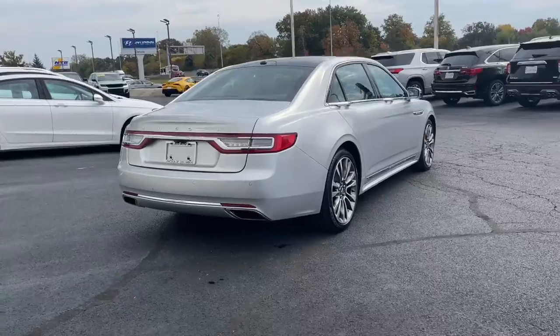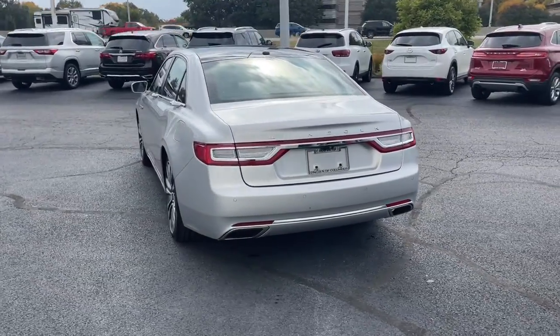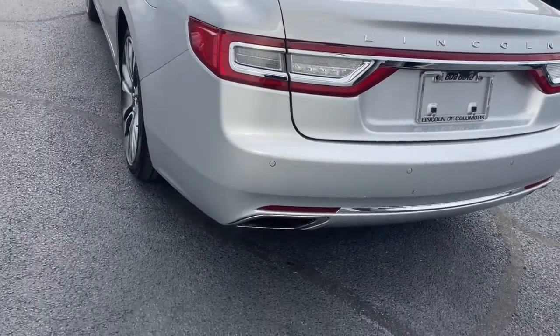This full-size sedan blends understated elegance, a host of amenities, modern connectivity, a smooth, spacious passenger experience, and the latest safety features to bring you the ultimate in comfort and security.